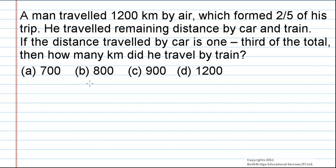A man travelled 1200 km by air, which formed 2/5 of his total trip. He travelled the remaining distance by car and train. The distance travelled by car is one third of the total distance. How many kilometres did he travel by train?